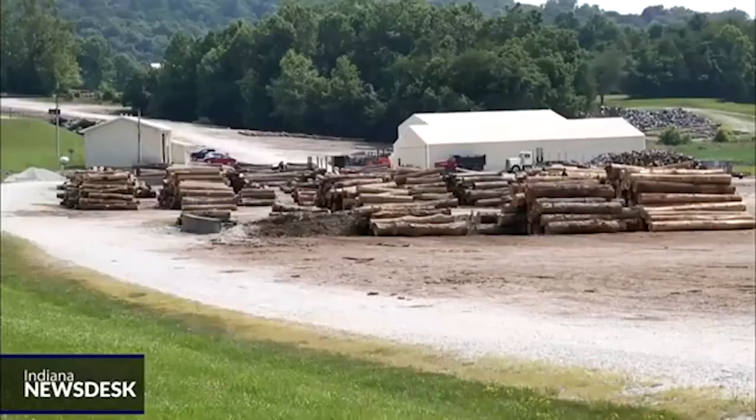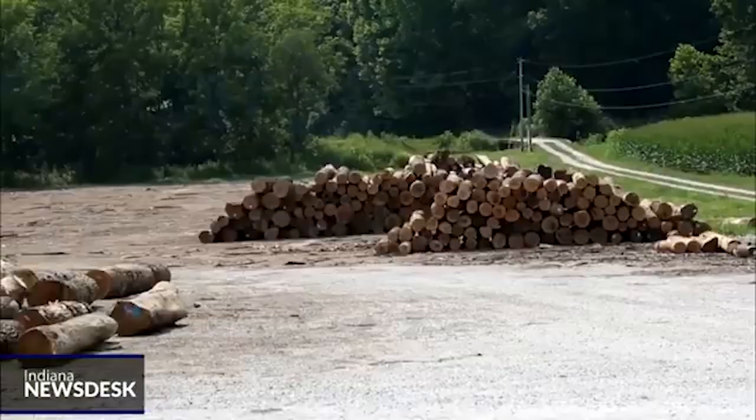Twenty-five cents per every hundred cubic foot of timber sales goes into the federal treasury, while the rest of the revenue is reinvested into the Hoosier National Forest. Money generated from timber sales can vary in amount depending on the types of trees and market conditions.